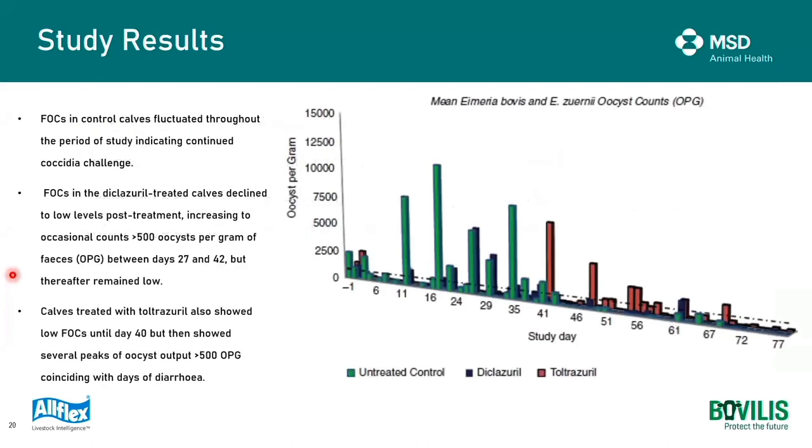Looking at the graph, the untreated group showed continuous oocyst exposure throughout the challenge with continuous oocysts picked up in faeces. In the diclaserol-treated group, faecal oocyst count declined to low levels following treatment, with occasional counts greater than 500 oocysts per gram between day 27 and 42, but they remained low thereafter. The group that received toltrazuril showed quite low faecal oocyst counts up until day 40, but then showed several peaks thereafter, which coincided with actual clinical signs. The low faecal oocyst output following toltrazuril probably impacted on the development of immunity, which led those animals to be susceptible to reinfection later on.